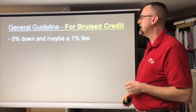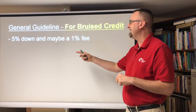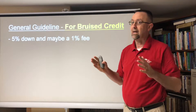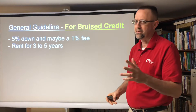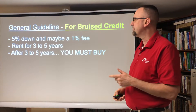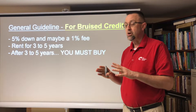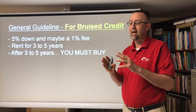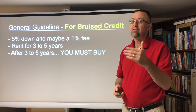For bruised credit, to get involved in the program, the investor buys the house that you pick, but you have to put 5% down and a 1% fee. Someone with bruised credit has bad credit and wouldn't be able to get a mortgage otherwise. They're gonna rent from that investor anywhere between three to five years, probably on the five-year side if they have bruised credit. At the end of five years they buy it back, and you must buy it back — there are consequences if you don't. You need to have a lawyer read the contract and give you legal advice because there's a certain level of risk involved.